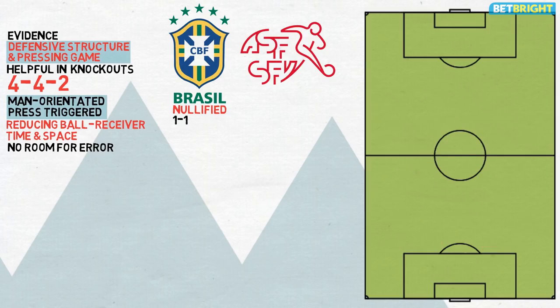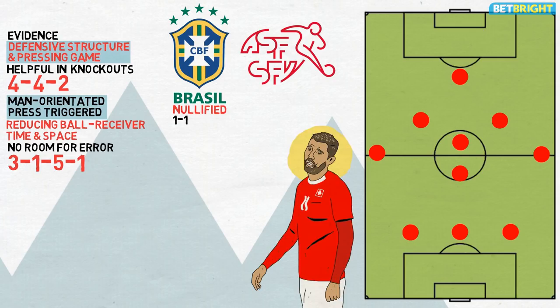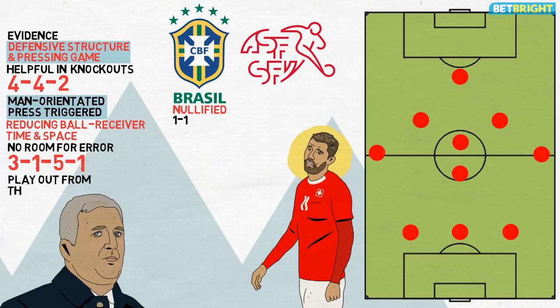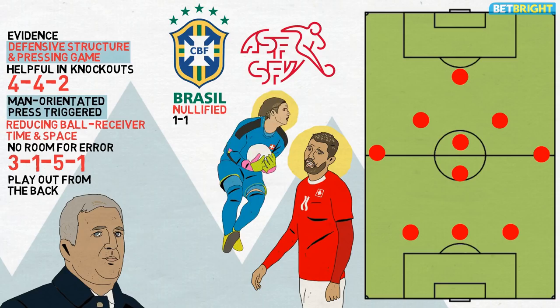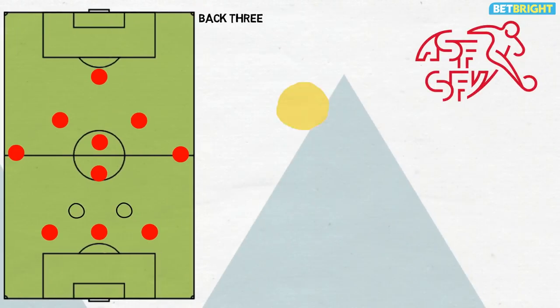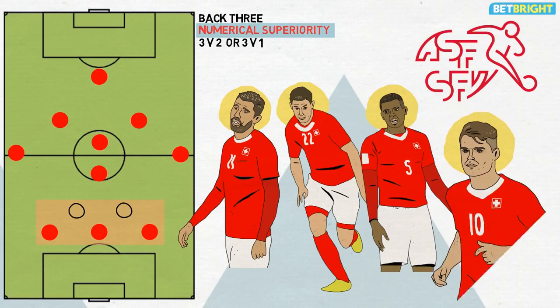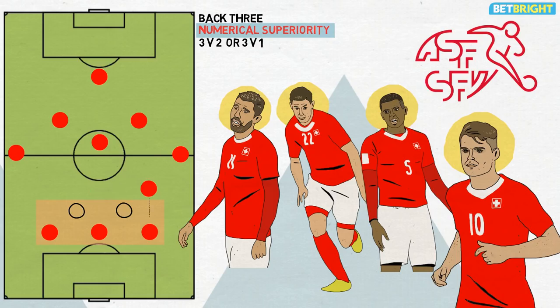When attacking, Switzerland's 4-2-3-1 morphs into a rough 3-1-5-1 shape. Both full-backs position themselves high on their respective flanks, while Behrami drops deep either between the centre-backs or to the right of Schaar. Petkovic instructs his side to play out from the back and from goal kicks, even when facing a high press. Sommer is comfortable with the ball at his feet, which helps when building up, though Behrami and Xhaka's movements are more important in this respect. By forming a back three with Schaar and Akanji, Behrami frequently allows Switzerland to gain numerical superiority through the creation of 3v2 or 3v1 situations. Xhaka then positions himself centrally in front of the back three, moving laterally to facilitate a line-breaking pass.